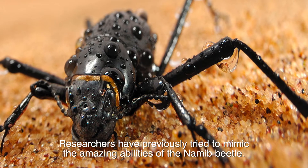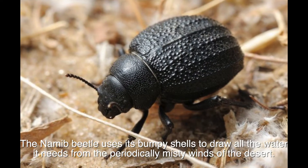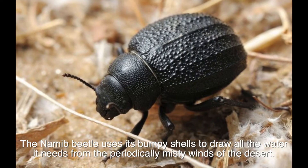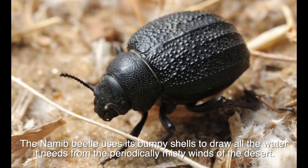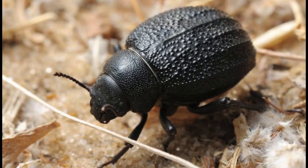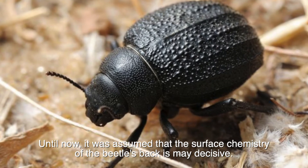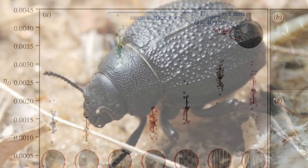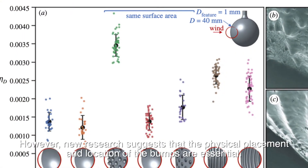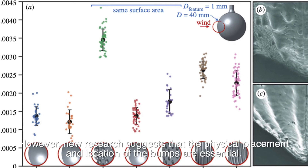Researchers have previously tried to mimic the amazing abilities of the nomad beetle. The nomad beetle uses its bumpy shell to draw all the water it needs from the periodically misty winds of the desert. Until now, it was assumed that the surface chemistry of the beetle's back was the decisive factor. However, new research suggests that the physical placement and location of the bumps are essential.